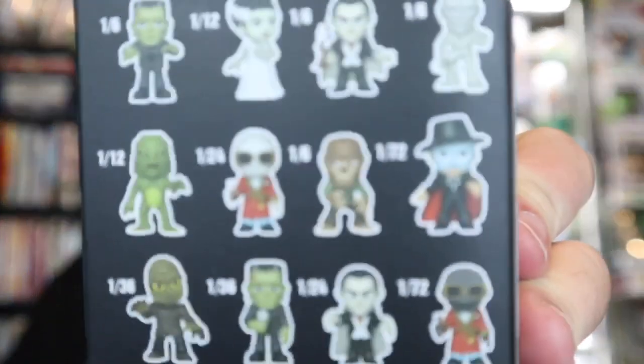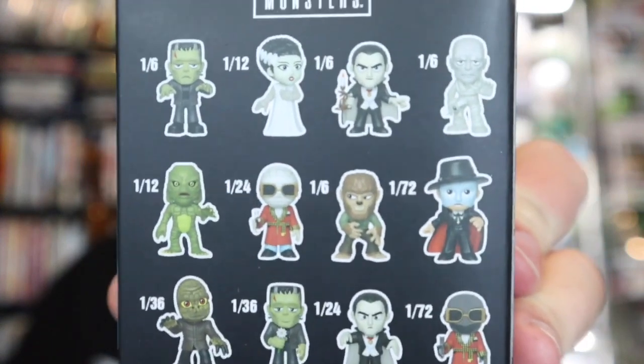Mystery Minis. We opened four yesterday — here's all the possibilities. We got two Draculas and two Mummies, all 1-in-6s. Hopefully we get something new. Well, we're back on a 1-in-6 kick, and yes, this is the 1-in-6 Wolfman.